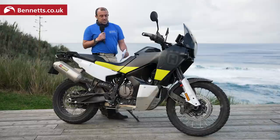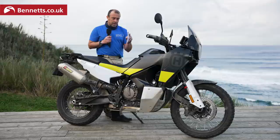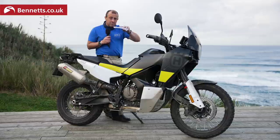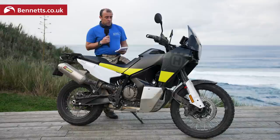Essentially what Husqvarna have done in a very simplistic way is taken all the best bits from KTM, because they're owned by the same company. They've already got the developed engine, they've already got the developed chassis, and the suspension is from WP. What they've done is hit it right in the middle between the KTM 890 Adventure and the 890R. The 890 Adventure has a 21-inch front wheel and is capable off-road but more road-focused. The R version is also a 21-inch front wheel but much more off-road focused. The Norden sits in that middle gap — the seat height is taller than the standard 890 Adventure but not as tall as the 890R. Suspension travel is 220/215mm, ground clearance is 220mm — right in between the R and the standard 890 — giving you the best of both worlds: capable off-road and capable on-road.